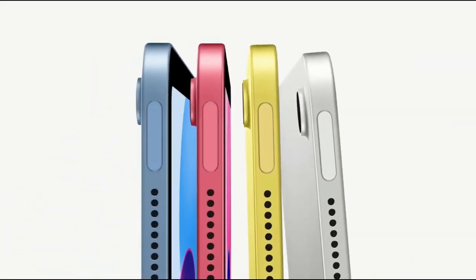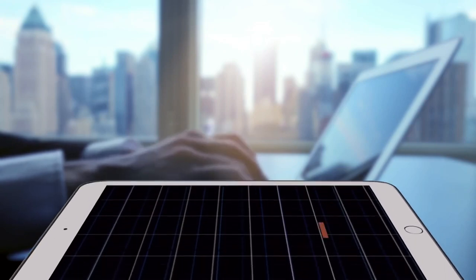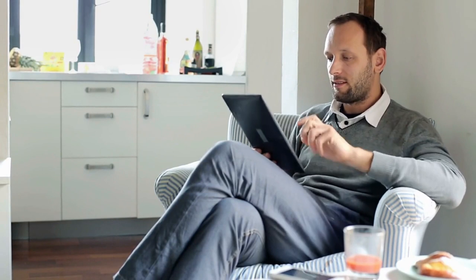From sleek designs to powerhouse performance, we've scoured the market to bring you devices that promise to keep up with your dynamic lifestyle without draining your wallet. Getting your hands on them is just a click away — check out the links in the pinned comment and description box below. Are you ready to meet your next digital companion that's big on features but not on price? Let's get started.